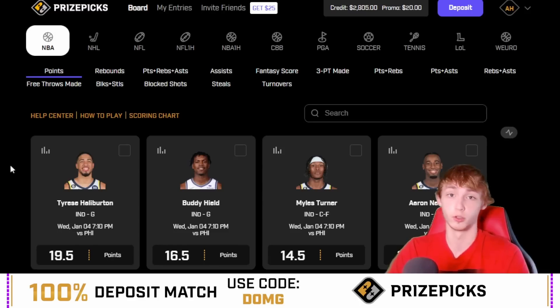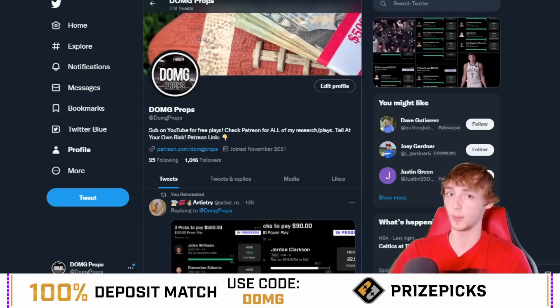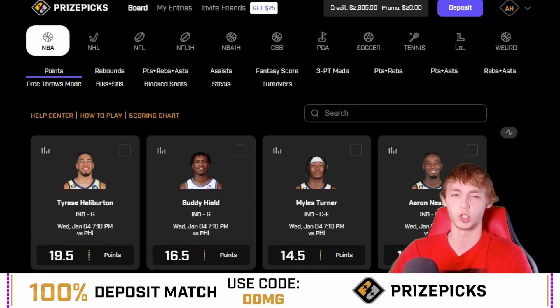Make sure you either subscribe to Patreon to get plays extra early, or have notifications on for these videos so you can check props before they bump. Also check out my Twitter — DOMG props — where I plan on posting more and giving bonus plays that won't appear in YouTube videos. You guys just got me to 1,000 followers, which is seriously insane — I appreciate that. Now diving into the second player prop, which is actually a first half player prop.